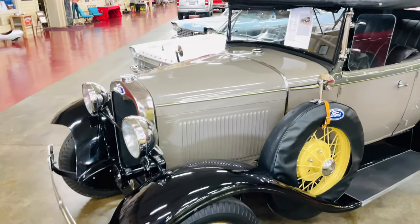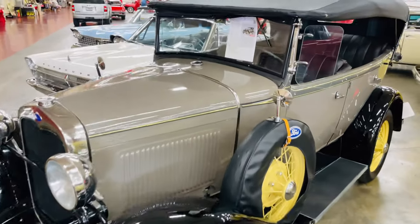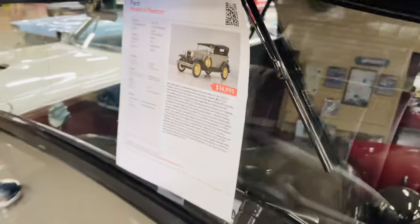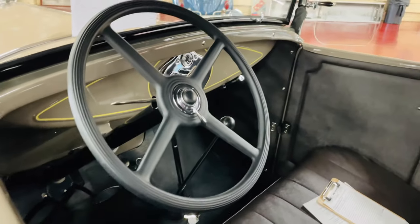Look at this Ford here. That is awesome. They are asking $37,000. The inside is so cool.